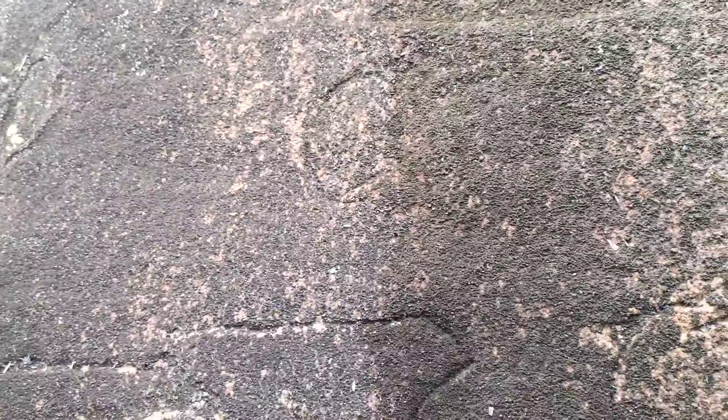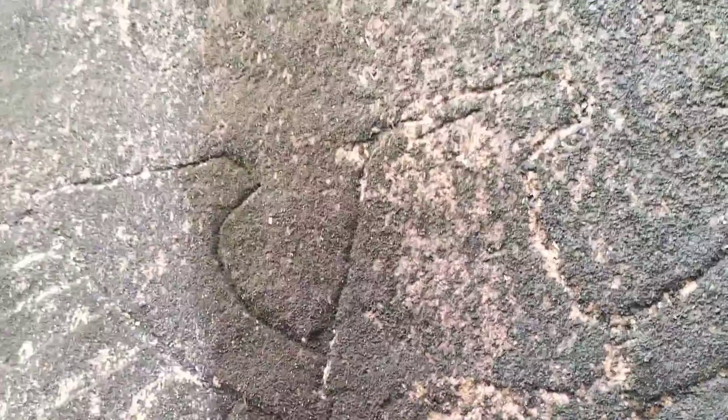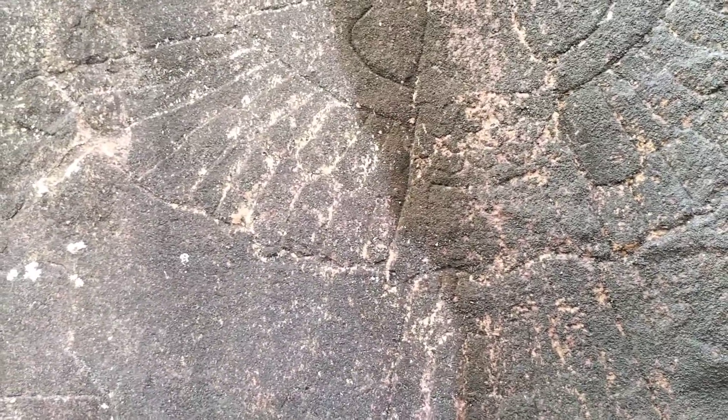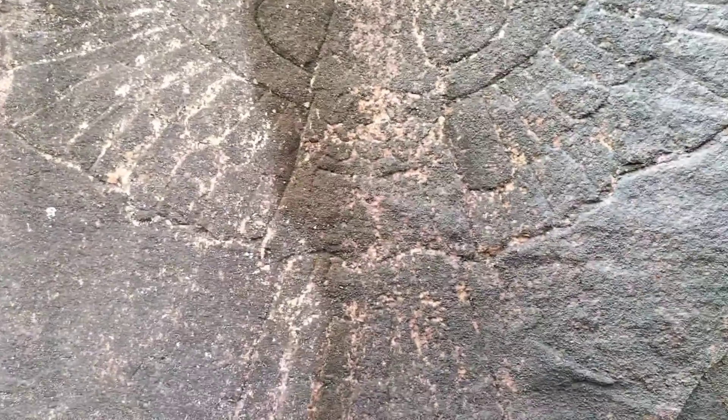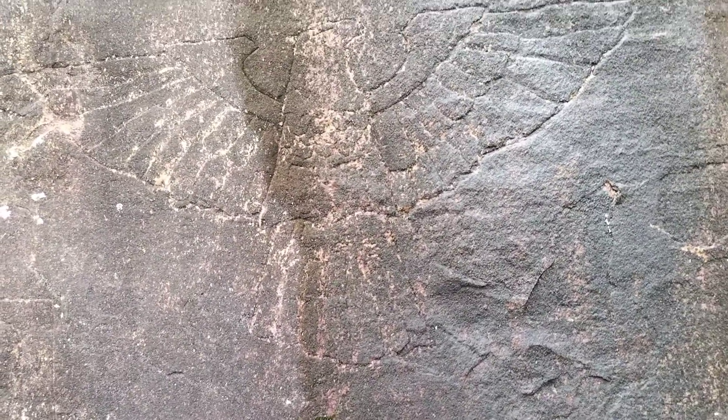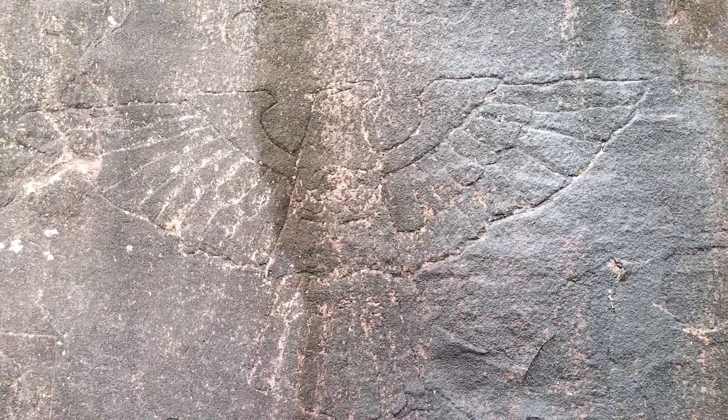Looks like a circle, could be the Sun. And there are — I think I showed them on another video — the hieroglyphs carry on. I wonder if this is linked.